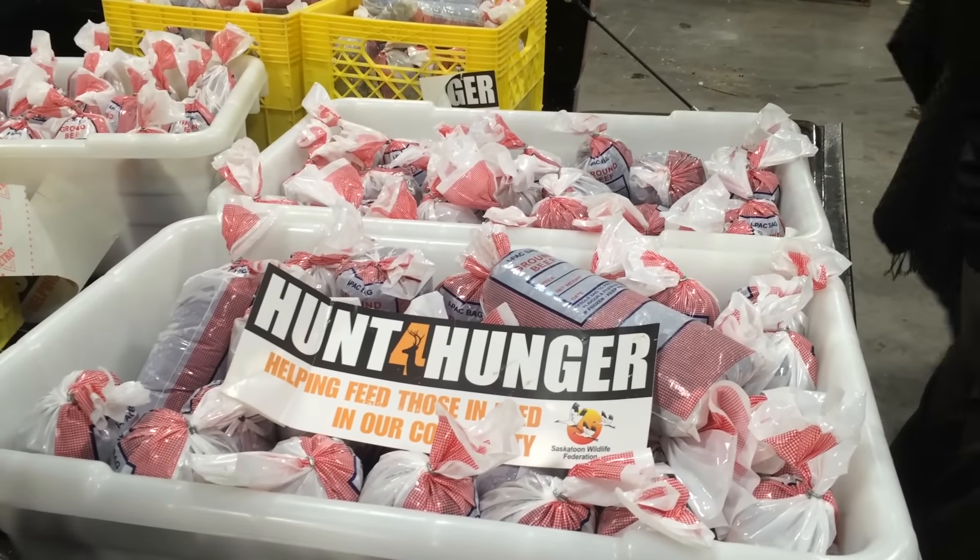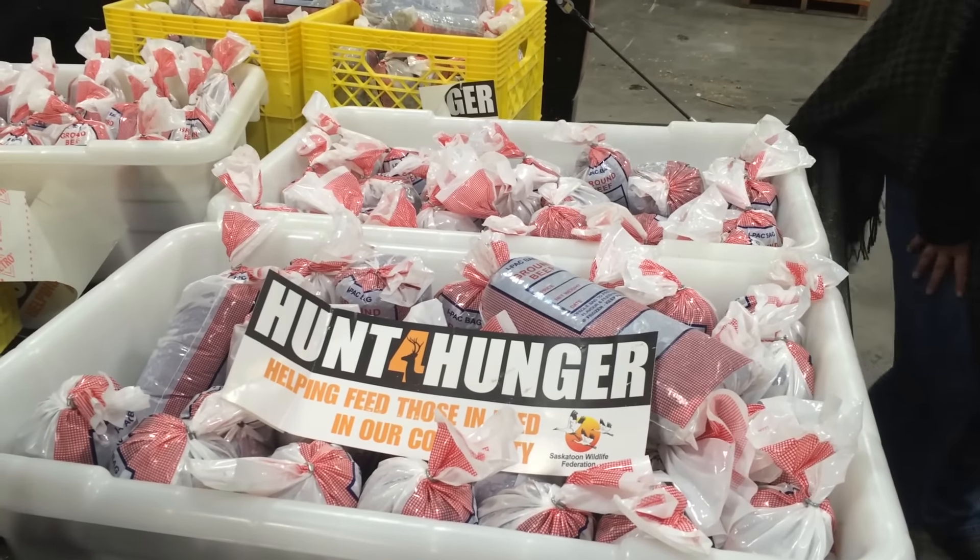We started the program many, many years ago. We had hunters that just didn't have too much, especially when we had two deer seasons and too much meat for their own family and friends, so they asked how they could donate it.